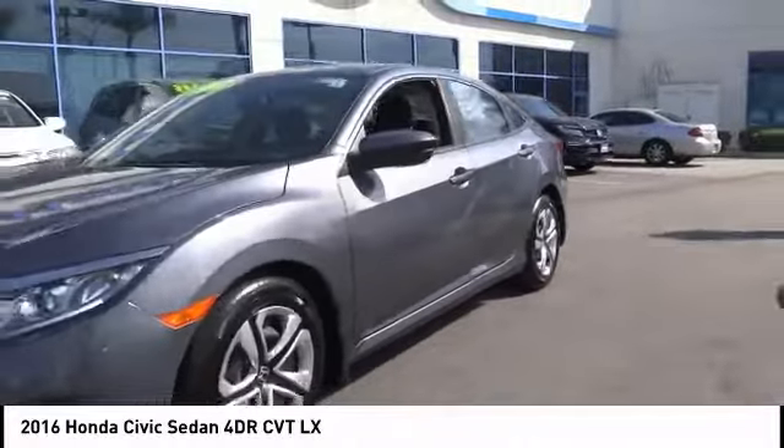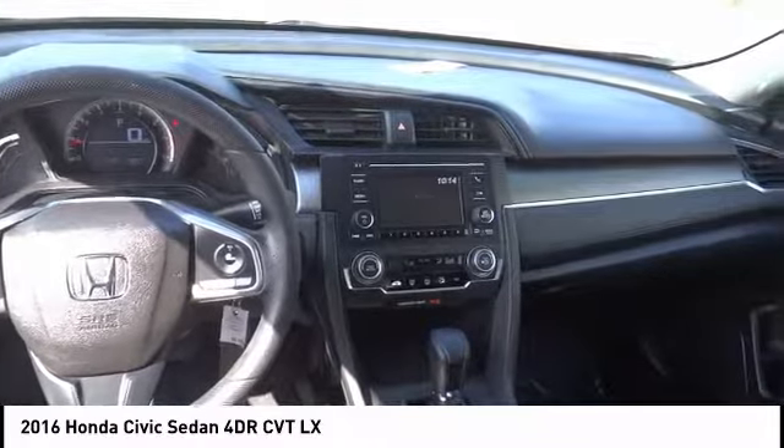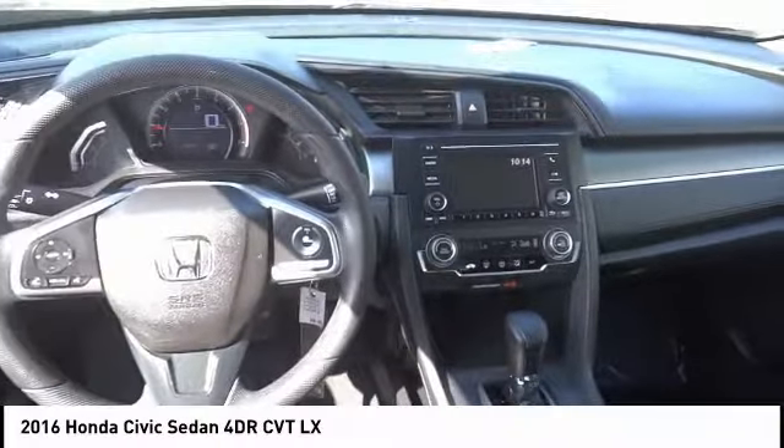Electronic stability control, brake assist, traction control, remote keyless entry, speed control, four-wheel disc brakes, rear window defroster, security system, low tire pressure warning, and power windows.